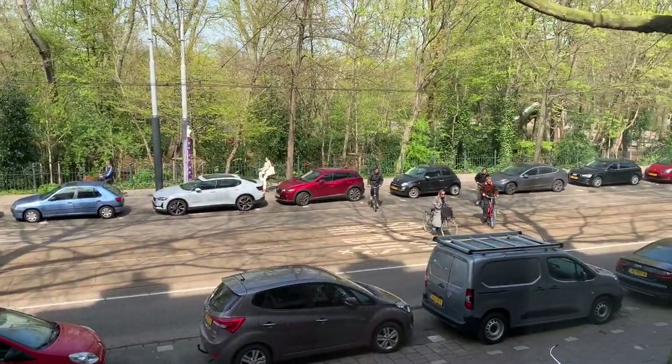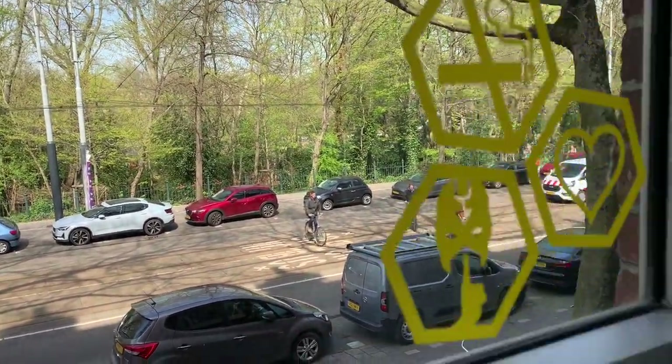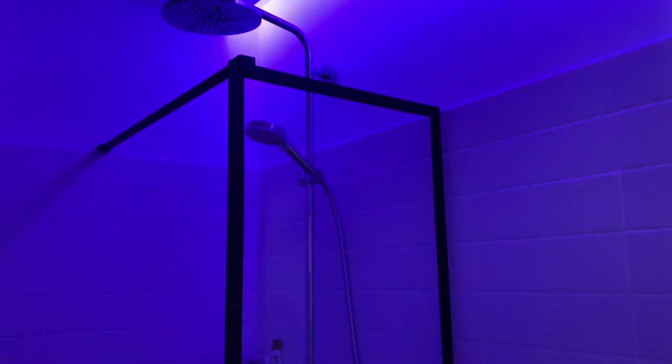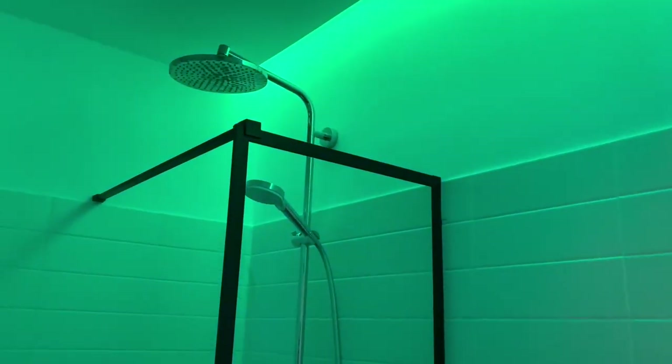All the bicyclists out there. And we have LED lights in the bathroom — wow, nice. Very cool.